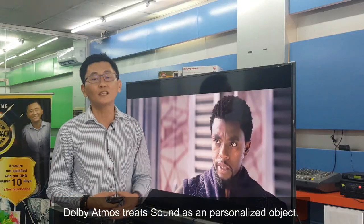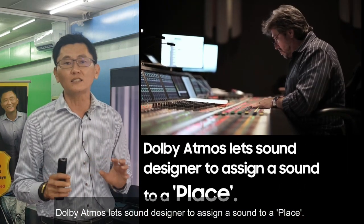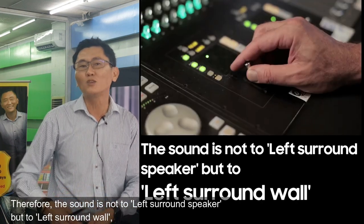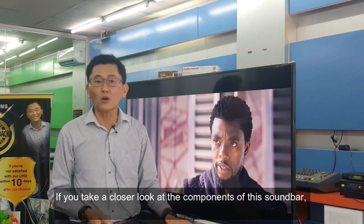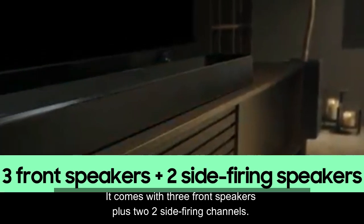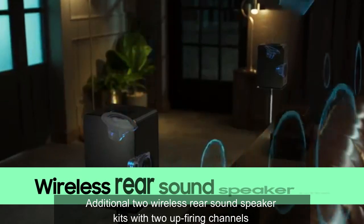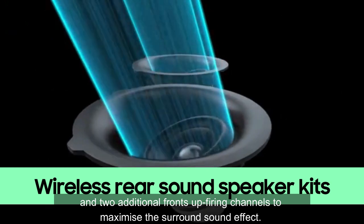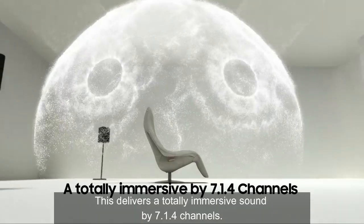Dolby Atmos treats sound as a personalized object and doesn't use any specific fixed channel. It allows the sound designer to assign a sound to a precise position — so the sound is not directed to the left surround speaker, but to the left surround wall, at any angle, even overhead. If you look at the components of this soundbar, it comes with three front speakers, two side up-firing channels, a dedicated subwoofer for deep bass, two wireless rear speakers each with two up-firing channels, and two additional front up-firing channels — delivering a fully immersive 7.1.4 channel sound.